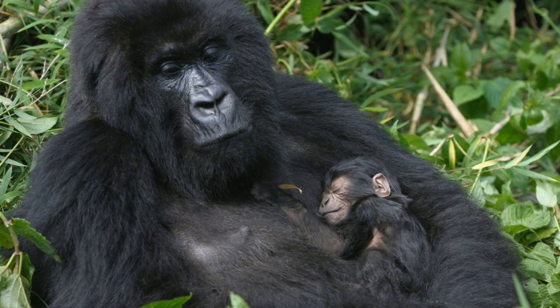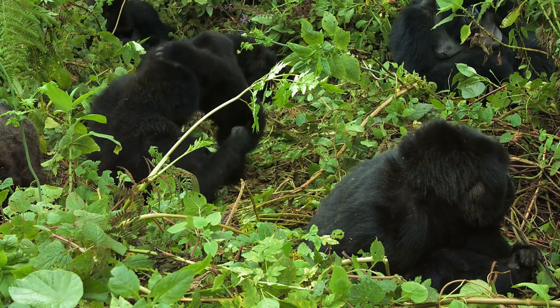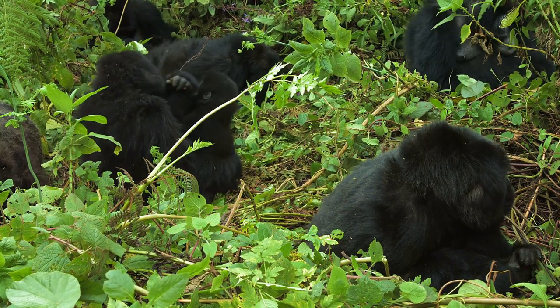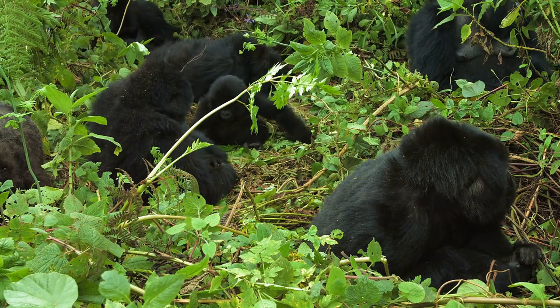The gestation period for female gorillas is 8.5 months, similar to humans' nine months. Gorilla infants breastfeed for up to two years, and mothers use hand clapping to grab their attention, much like human mothers. As you can see, gorillas resemble us in sharing both genetic and behavioral similarities.